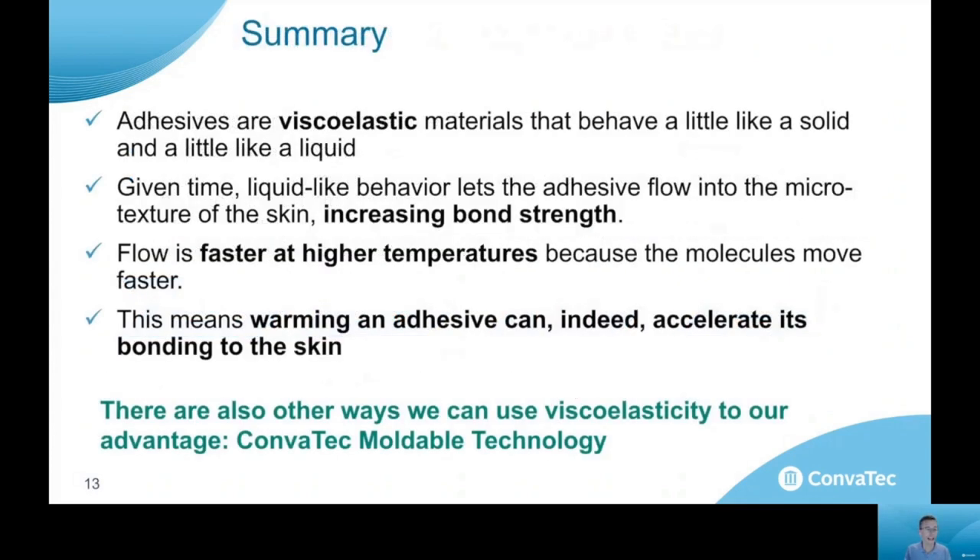In summary, adhesives are viscoelastic materials that behave as both solid-like and liquid-like, and the balance of that behavior is what we're engineering when we formulate new adhesives. Given time, that liquid-like behavior lets the adhesive flow into the microtexture of the skin, which increases bond strength. Flow is faster at higher temperatures because the molecules are moving faster — and so indeed, warming an adhesive can accelerate its bond to the skin.